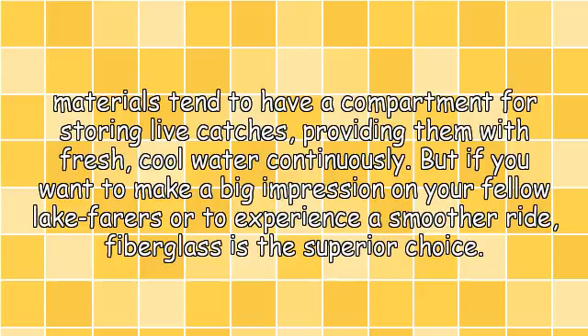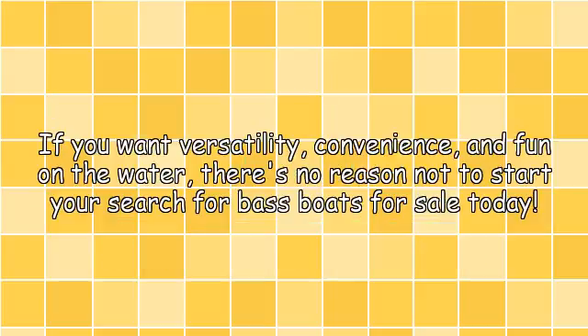But if you want to make a big impression on your fellow lakefarers or to experience a smoother ride, fiberglass is the superior choice. If you want versatility, convenience, and fun on the water, there's no reason not to start your search for bass boats for sale today.